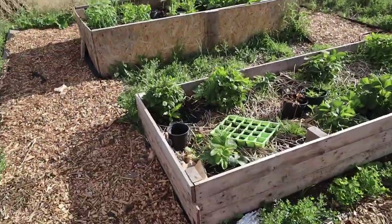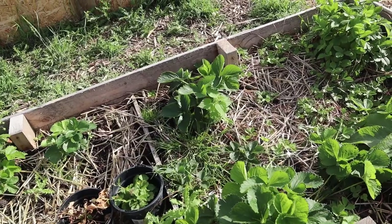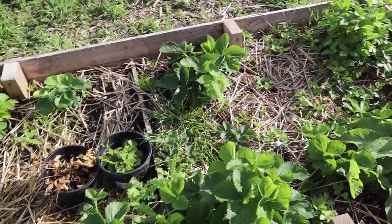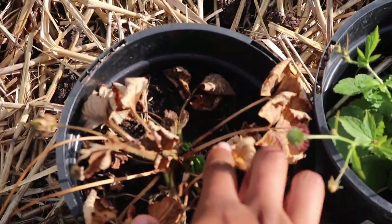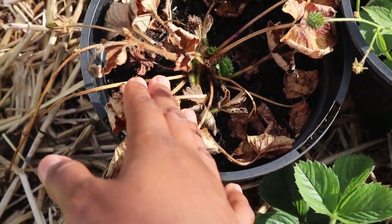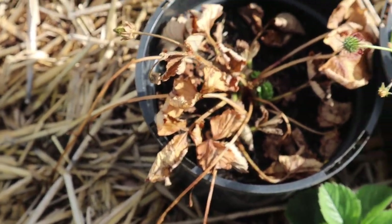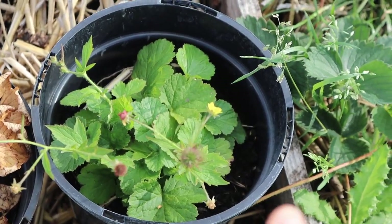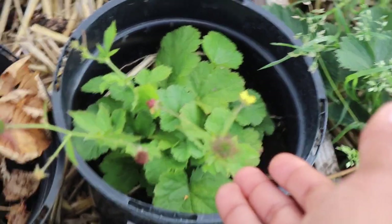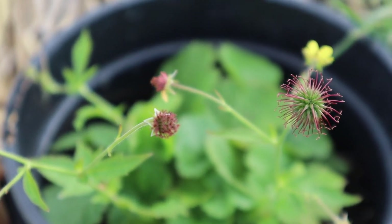Now we're back to the raised beds. Over here we have our strawberry bed — this is Jeremiah's favorite bed. This one suffered the most from the heat, but by God's grace it's starting to come back. I grew this from seed and it started to have little fruit on it but it didn't make it through the dry spells. We were gifted this strawberry — it's a very strange one. I'm not sure I've ever seen anything quite like it — it produces yellow flowers and it has these spikes.